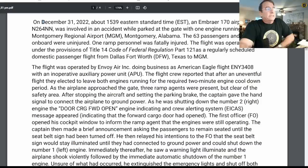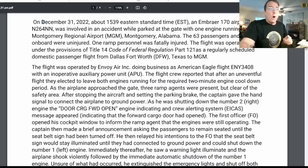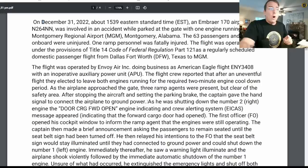As the airplane approached the gate, three ramp agents were present but clear of the safety area. After stopping the aircraft and setting the parking brake, the captain gave the hand signal to connect the airplane to ground power. As he was shutting down the number two engine, a cargo forward door open message appeared on the crew alerting system, indicating the forward cargo door had opened — with both engines still operating. There should be no opening of cargo doors and nobody entering the safety zone until both engines are shut down and the red rotating beacon is off.